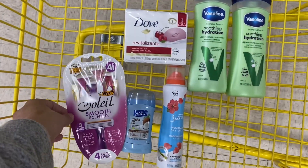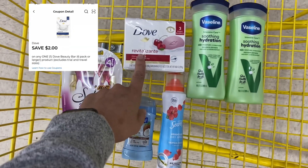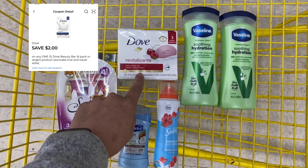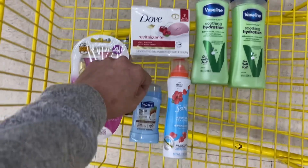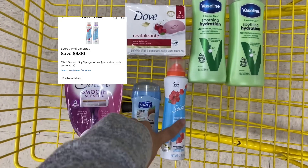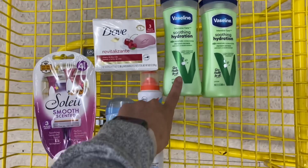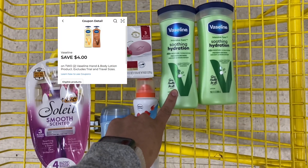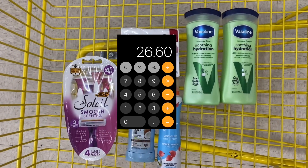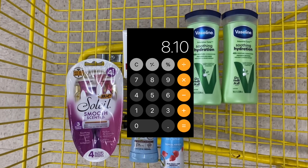This is going to be our personal care deal. You're going to pick up a Bic Soleil Razor for $5.50 — we have a $4.00 digital coupon — a Dove 3 Count Bar Soap in the Cherry and Chia Milk variety for $4.75 with a $2.00 digital coupon, a Suave Mini Deodorant for $1.35 with a $0.50 digital coupon, one of the Secret Dry Sprays for $7.00 with a $3.00 digital coupon, and two of the Vaseline Lotions for $4.00 each with a $4.00 off two digital coupon. Your subtotal before coupons is $26.60, but after all of those coupons and your $5 off $25 come off, you're going to be left to pay $8.10.